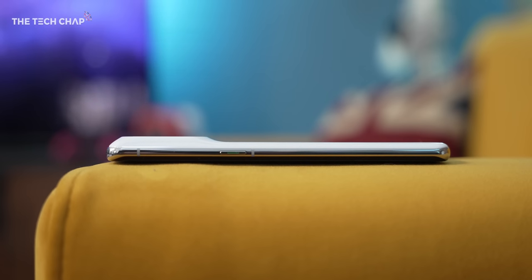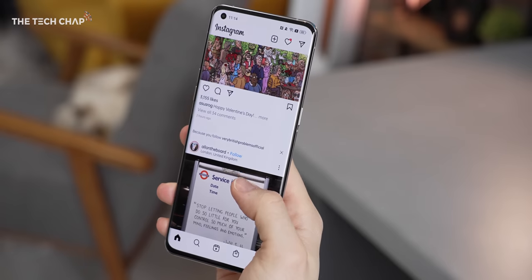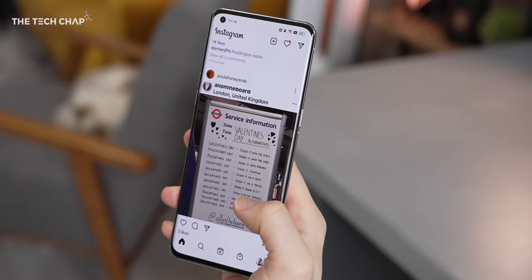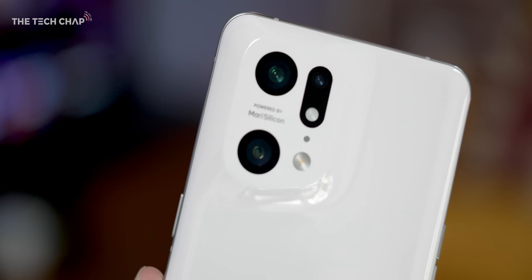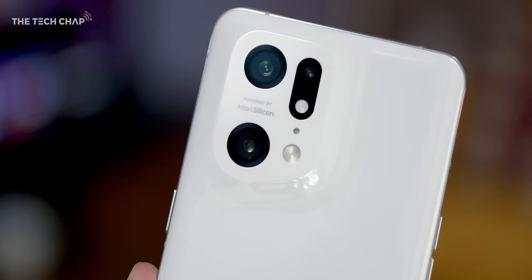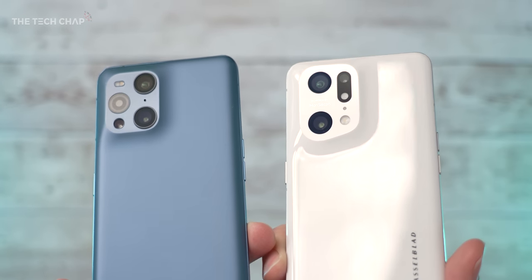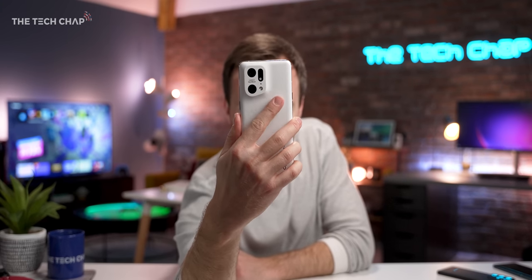Oppo says the ceramic is more scratch resistant and also better at dissipating heat than glass, which maybe it does, but I did still find it gets quite toasty after you've been gaming for half an hour. I really like this smooth, almost melted look to the camera module. Compared to last year's X3 Pro, we now have this curvy, smoother 75-degree angle at the lower right of the camera module, with the idea being when you're holding a phone like this, there's a bit more room for your index finger without it going over the camera module.